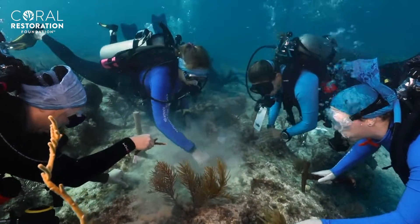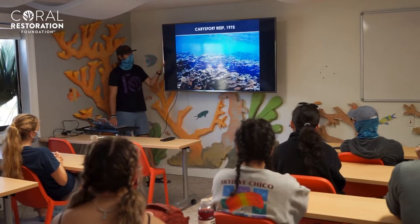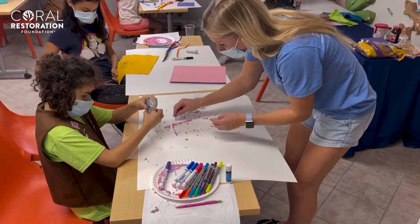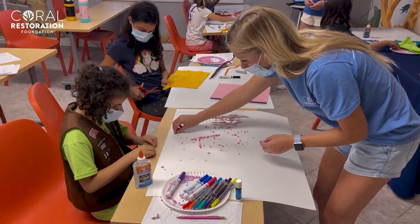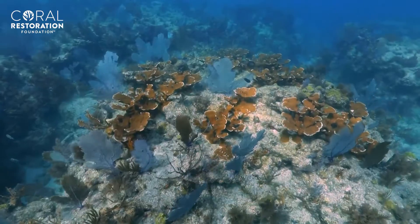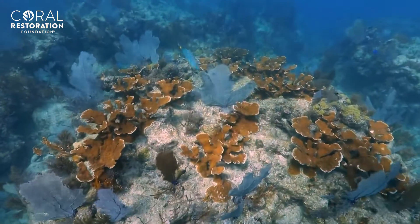You might be thinking, I'm not a diver, I'm not a snorkeler — how do I get involved with CRF? Our education programs offer the opportunity for people to learn about coral reefs, which in turn helps to spread awareness. We provide virtual presentations, classroom lessons, and even online downloadable free resources.